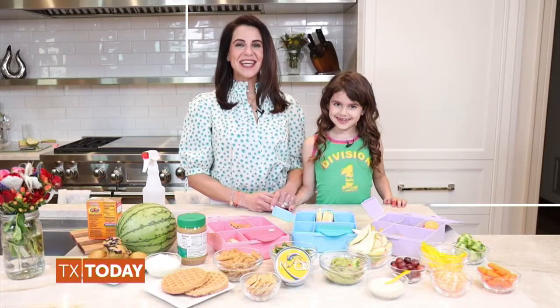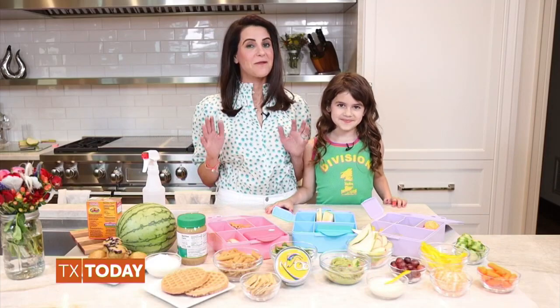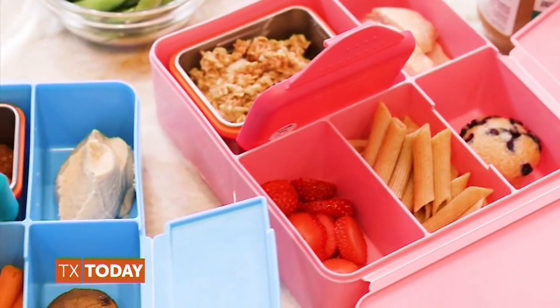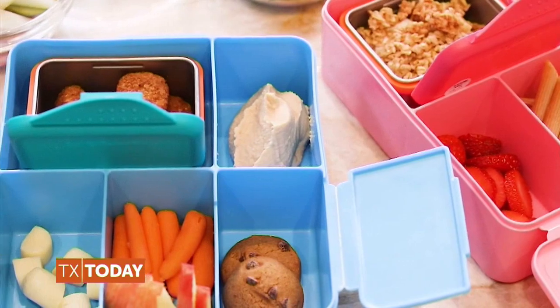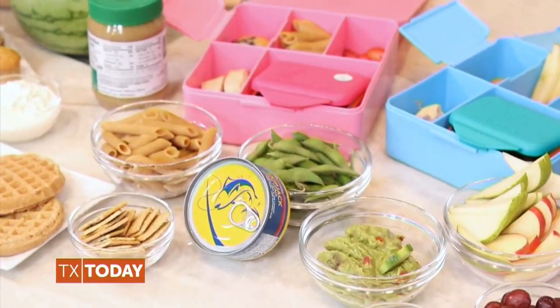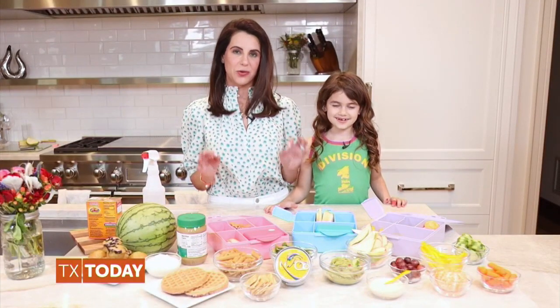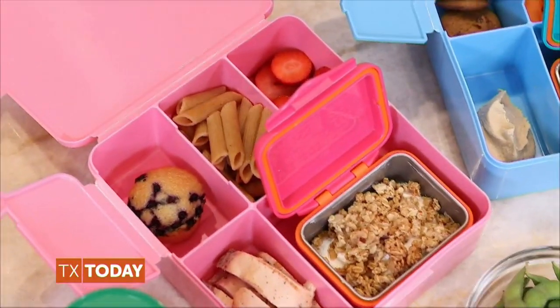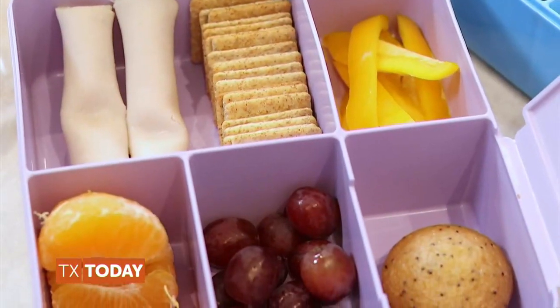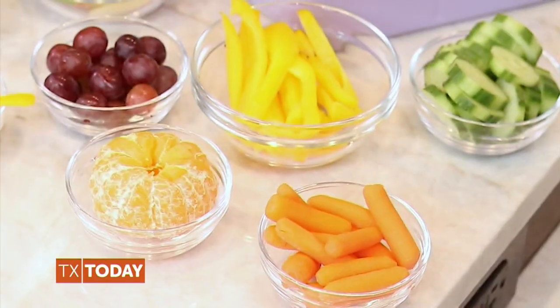Thanks so much for having me on the show today. I'm here in our home kitchen with my daughter, Skye, and we're so excited to share some very fun and yummy lunchbox ideas. Whether your kids are at school or remote learning, they're going to need power lunches to get them through the day — well-rounded meals that are nutrient-dense, allergy-free, energy-building, and most importantly, kid-approved. Skye and I are going to walk you through our favorite combos that are guaranteed to fuel little bodies in a big way through five lunchbox categories. Let's start with fruits and veggies.